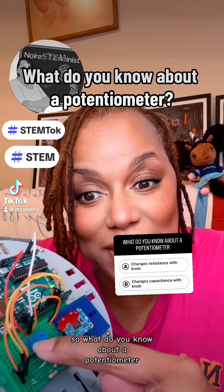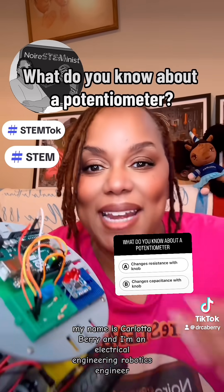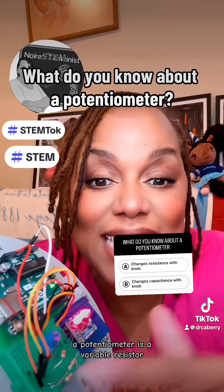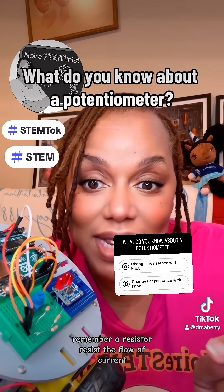So what do you know about a potentiometer? A potentiometer is a ten dollar word, right? My name is Carlotta Berry and I'm an electrical engineering, robotics engineer, and a NOIR STEMinist. A potentiometer is a variable resistor. Remember, a resistor resists the flow of current.